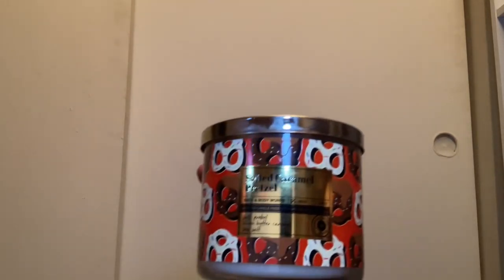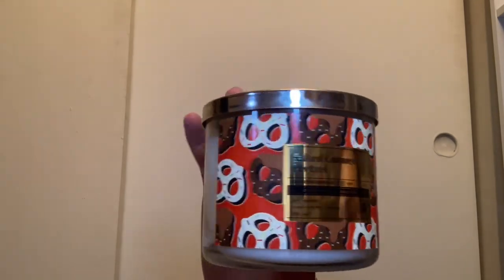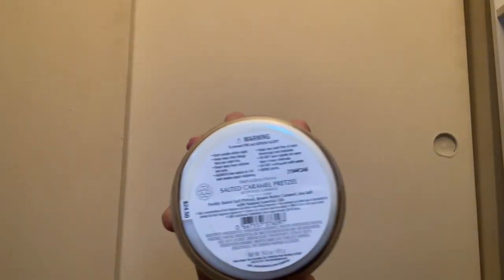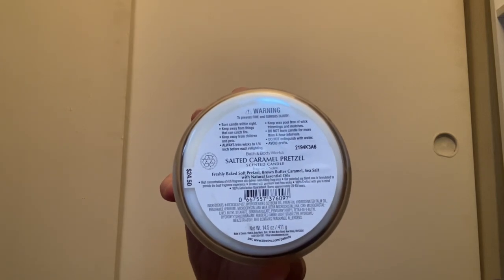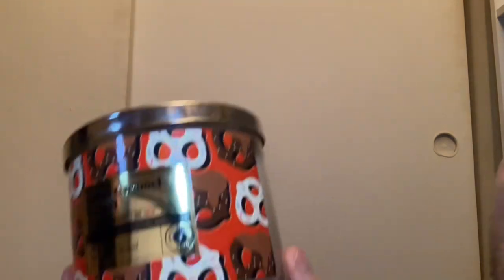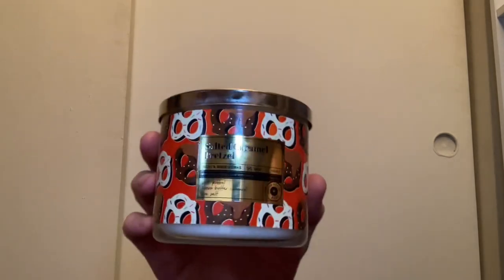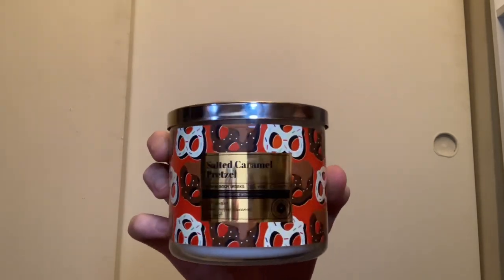The last one in the collection is the Salted Caramel Pretzel. I love this packaging. It comes with white wax and has scent notes of freshly baked soft pretzel, brown butter caramel, and sea salt. I absolutely love this candle — it smells amazing. I'm holding on to it for a little while before I burn it, but I can't wait.